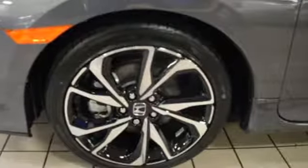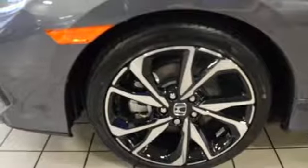Front heated sports seats, manual transmission, express open and closed sliding and tilting sunroof, gas pressurized shocks, and an intercooled turbo inline four-cylinder engine.